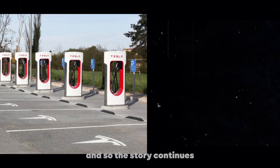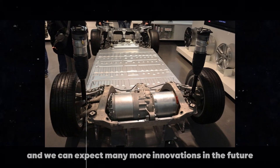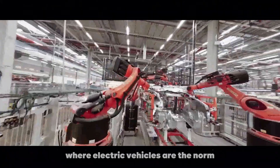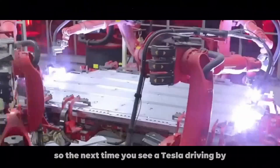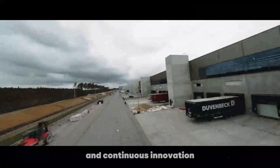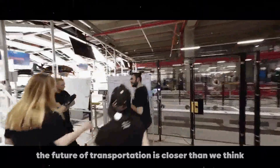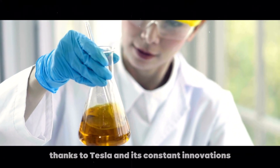And so, the story continues. Tesla shows no signs of slowing down, and we can expect many more innovations in the future. Each new development brings us closer to a world where electric vehicles are the norm, not the exception. So, the next time you see a Tesla driving by, remember the incredible motor that powers it — a combination of cutting-edge engineering and continuous innovation that makes these cars truly special. Perhaps the future of transportation is closer than we think, thanks to Tesla and its constant innovations.